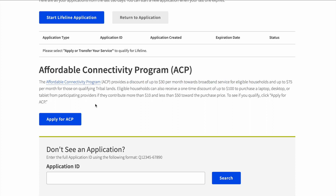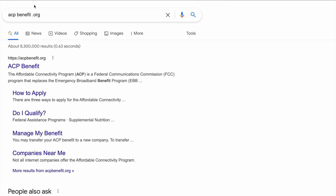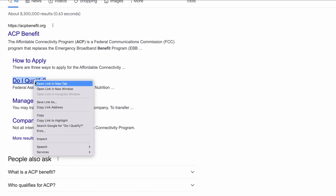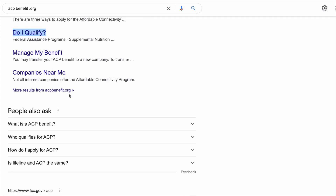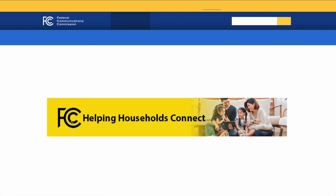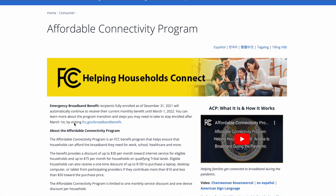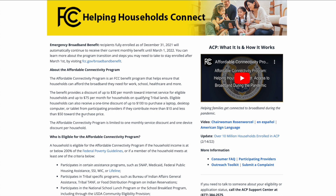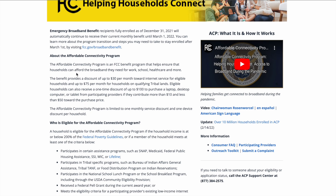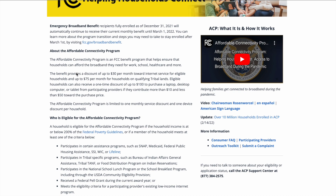This video is going to show you how you can save $30 a month. Specifically, I'm going to walk you through this program — there's a huge amount of federal money out there, as of the making of this video, designated for COVID relief, and part of that money has been allocated for broadband internet connectivity.